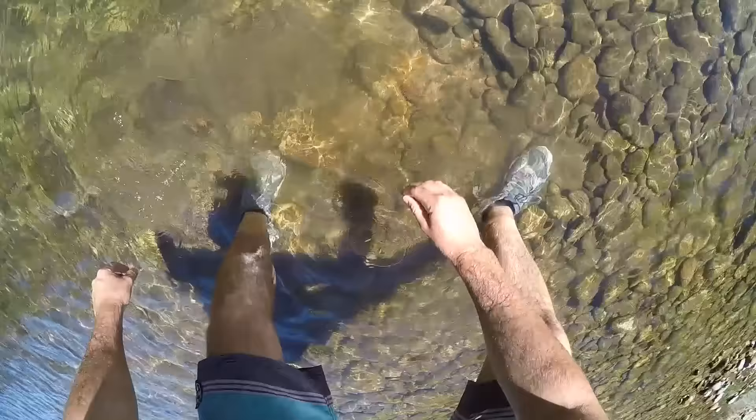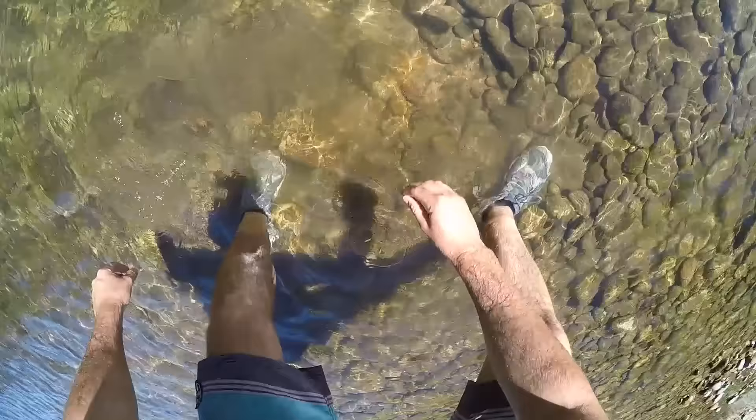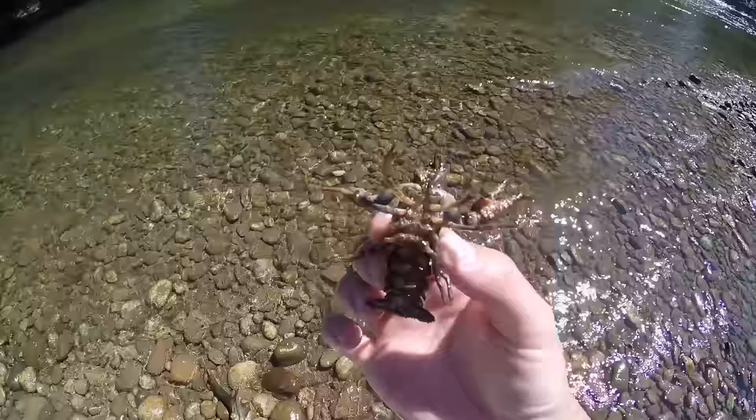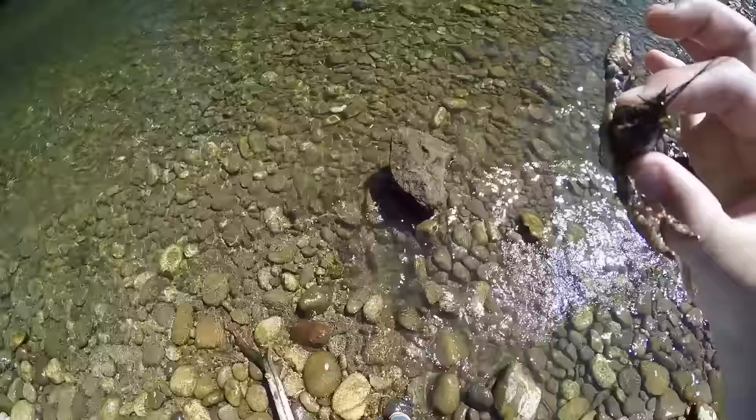I flipped over this huge rock — huge crawfish. Look at that bad boy. He's got some blue on him too. That's the biggest craw of the day, in a really, really shallow spot. There's a soft one too — he just molted his shell. This will probably be the one we use for bait since he's so squishy.